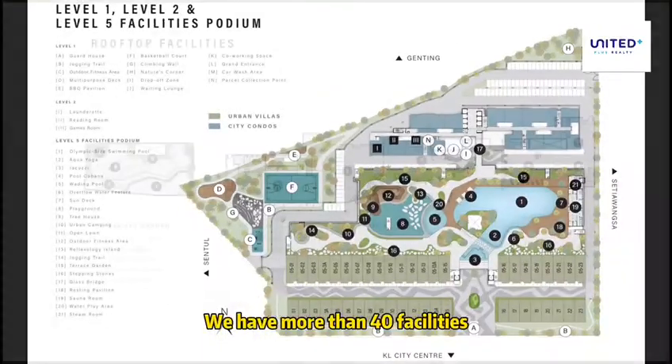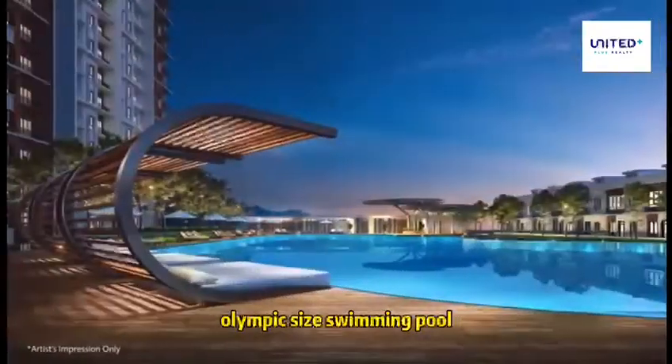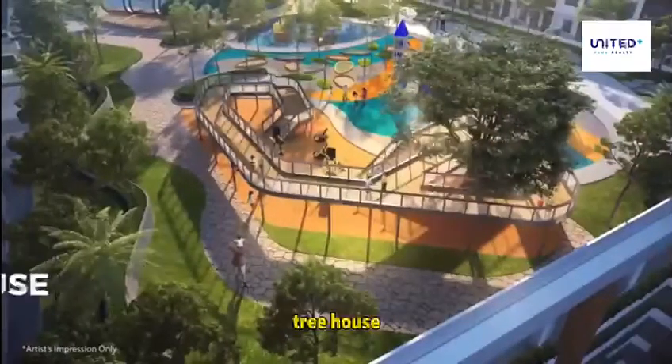We have more than 40 facilities — including a glass sky bridge, jacuzzi with skyline view, Olympic-sized swimming pool, and a tree house.